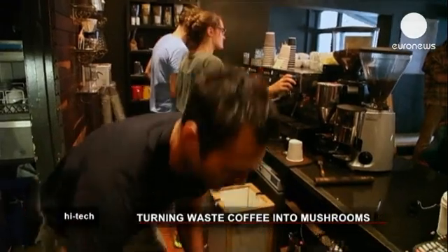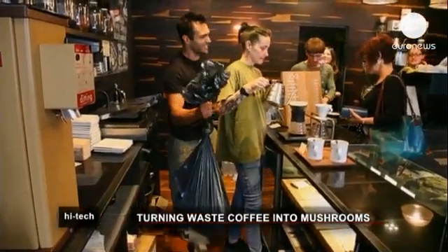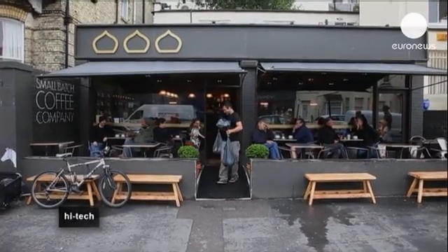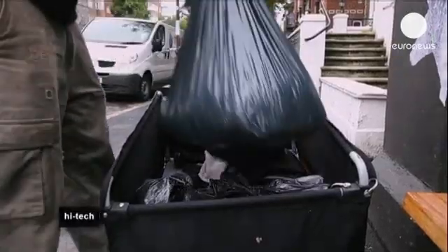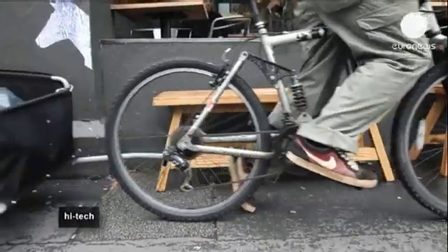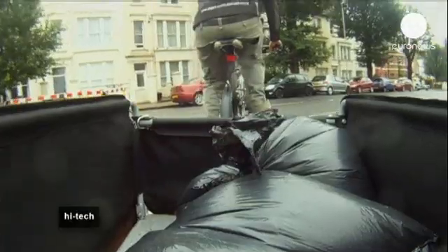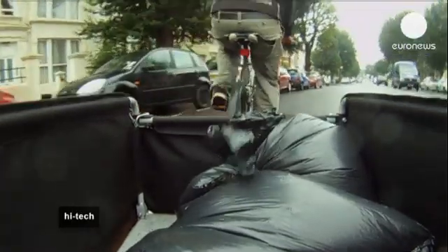John Coombs is a bin man with a difference. He works for the Espresso Mushroom Company, an enterprising new business in West Sussex. Twice a week, he cycles around town with a trailer, collecting used coffee grounds from up to ten cafes — the equivalent of about 200 kilograms a week, or almost a tonne a month.